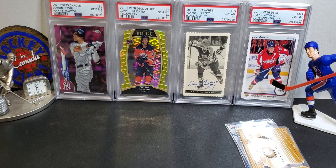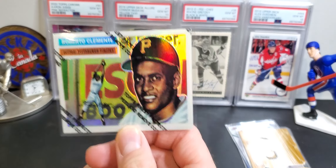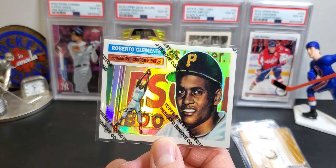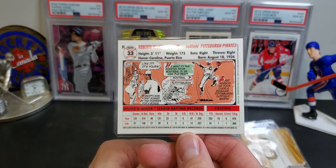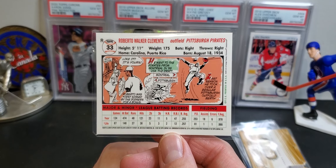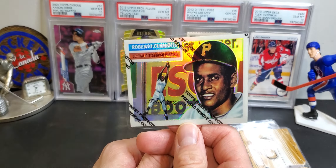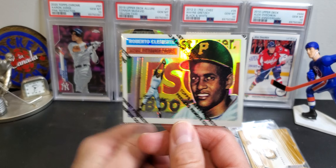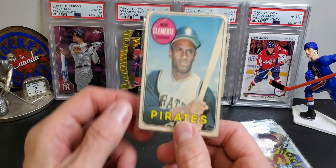Then I got a few vintage or vintage-themed cards. This Clemente refractor from Finest — it still has the coating on it. The refractors for these are pretty sought-after cards, they're hard to find, so I thought I'd grab it. This was actually my most expensive purchase of the day — I think this was 25 bucks, maybe 20. I think they might have given me a deal.